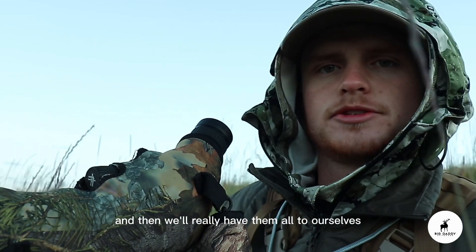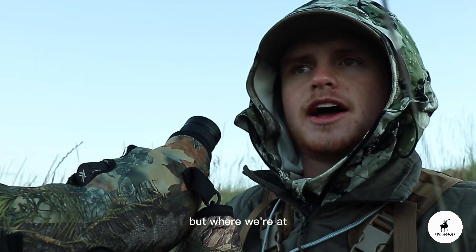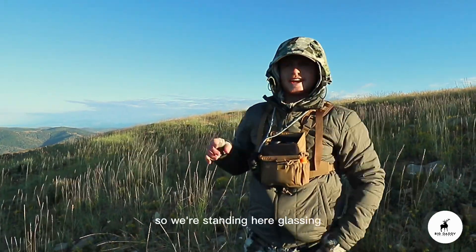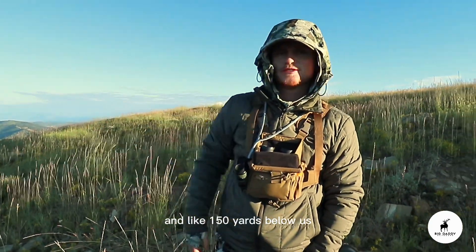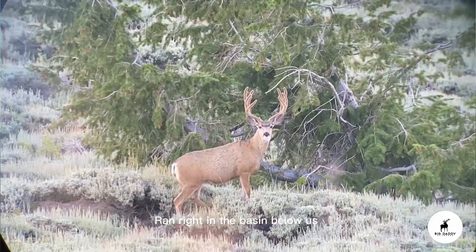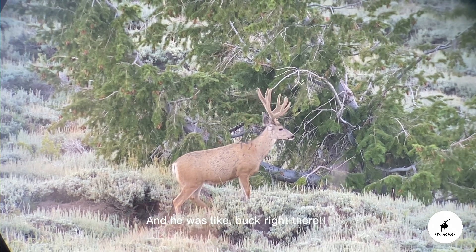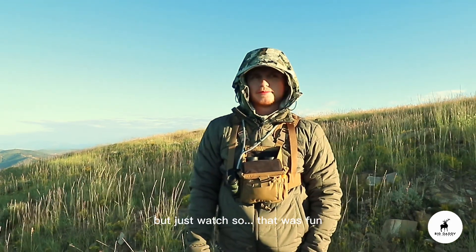Hopefully they duck into the aspens and bed, and then we'll really have them all to ourselves because nobody else is seeing them. I don't think you can see them from anywhere else but where we're at. So there he is — a big, nice buck. We're standing here glassing these big bucks down on this side hill, and like 150 yards below us a really nice four-point with a kicker ran right into the basin below us. Just stood up to glass at a better angle and he was like, 'Buck right there!' So there's nothing we can really do about that but just watch him.